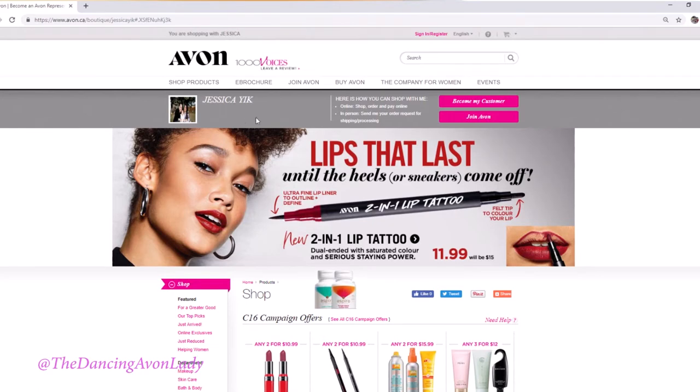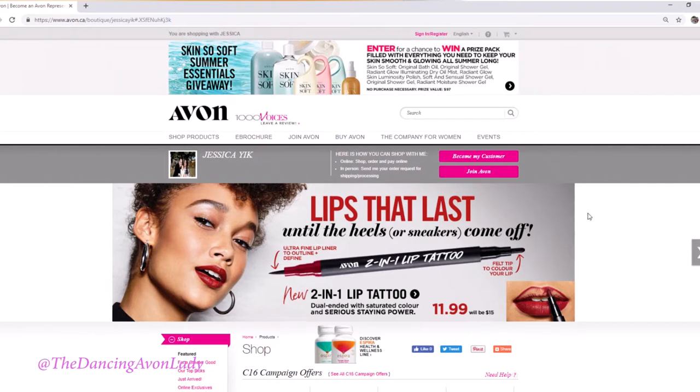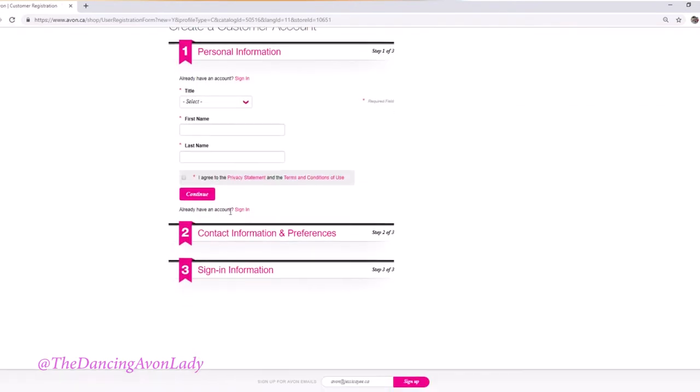And voila, you are shopping with me. You can become my customer or you can join my team. There are also some really great exclusive representative offers going on right now. You can become my customer — you fill out the information, make sure you agree to the privacy statement. Your contact information and preferences is basically whether or not you want me to ever contact you. If you don't, no worries — I will not be offended. But if you want me to contact you, say hi and get my exclusive newsletters, make sure you put that you want to be contacted by me.